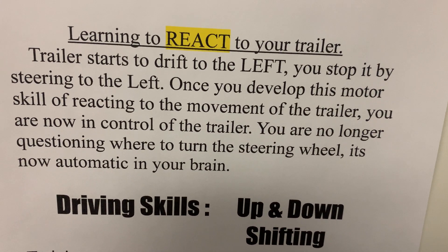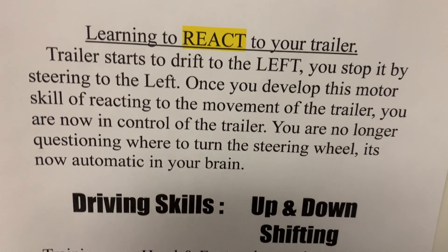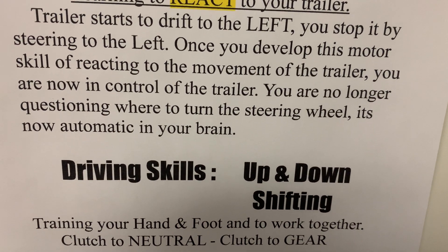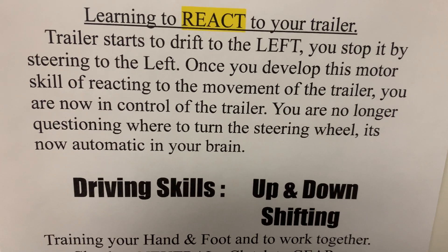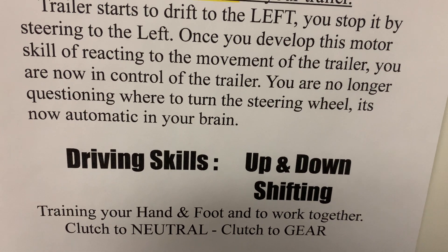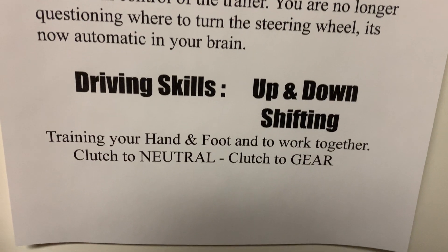Once you develop the motor skills of reacting to the movement of the trailer, you are now in control of the trailer. You can do all your skills — parallel park, alley docking, and straight line backing — because you are now reacting to your trailer. You are no longer questioning where to turn the steering wheel. It is now automatic in your brain, and your brain triggers your hand to make the proper movements.